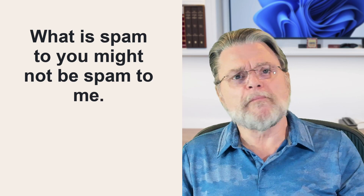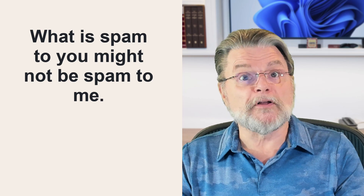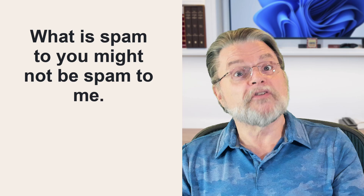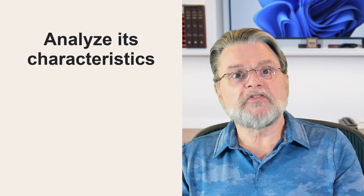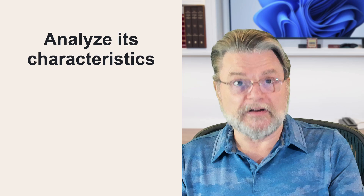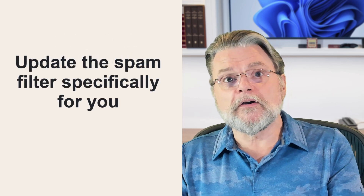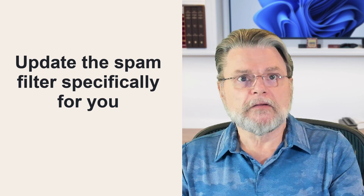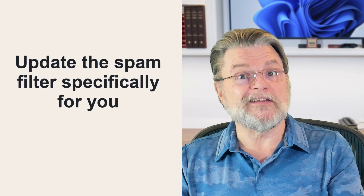Training. One of the most potentially confusing things about spam filtering is that what is spam to you might not be spam to me — literally. When we mark something as spam in many email programs and services, we're really saying 'email like this is spam to me.' A sophisticated email filtering service can then use that specific email message to analyze its characteristics and update what the filter looks for — for everyone — or use those characteristics, perhaps more aggressively, to update the spam filter specifically for you. The net result is a spam filter customized to your indication of what is and is not spam.